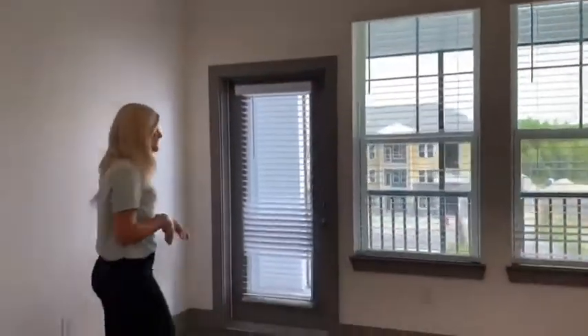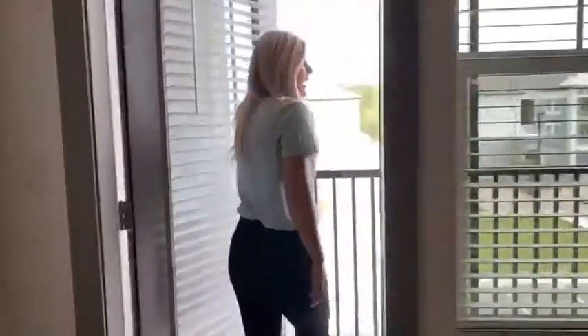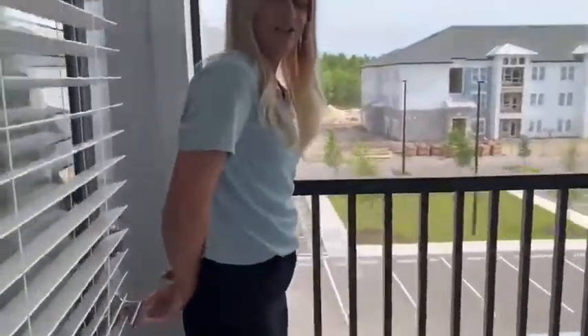In this particular unit, the living space does offer 13-foot ceilings and a balcony as well. Come on out and let's take a look. Every one of our balconies is screened in and actually has an outlet out here as well.